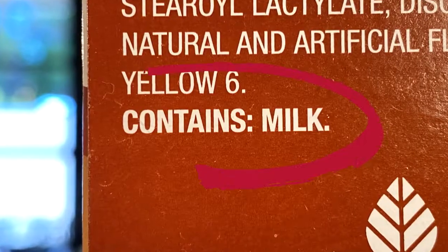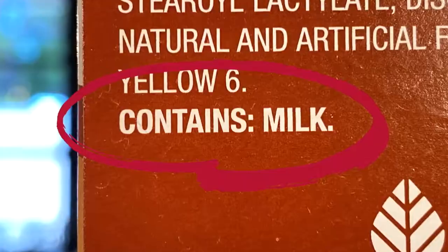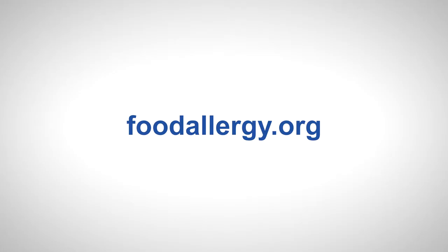Federal law requires food makers to list milk on their packaging, so be sure to check every label for milk and milk ingredients. Ask questions about any unlabeled food you didn't make yourself, and check out FARE's website for a broader list of potential milk sources.